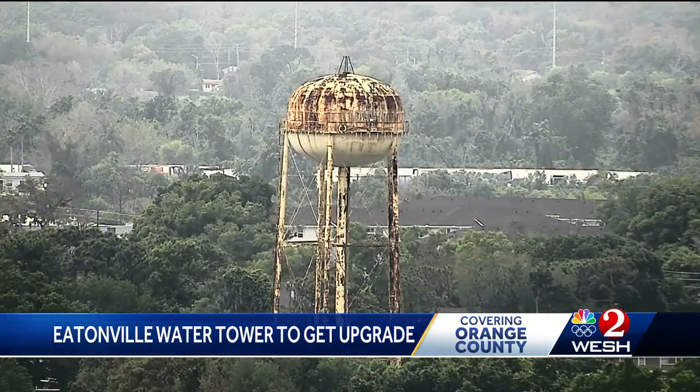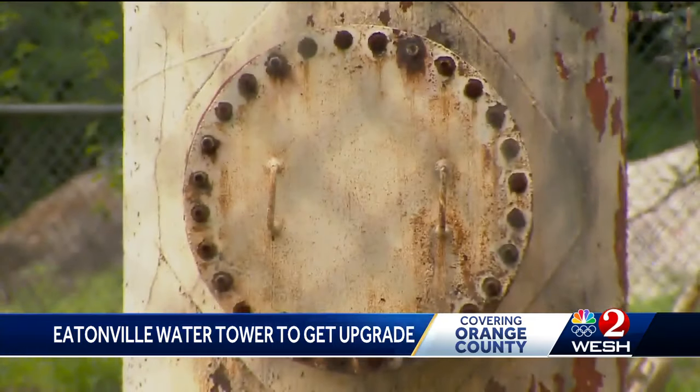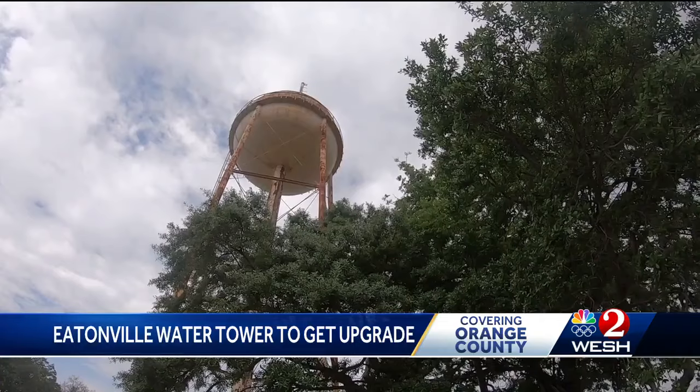Respect for the town freedom built, soon with its name clearly announcing you have arrived. In Orange County, Michelle Meredith, West 2 News. Eatonville has two water towers. The one that people are most familiar with is in the middle of the town. Eatonville says they have dual pressurizing pumps that will keep water flowing while work is being done on the west side tower.